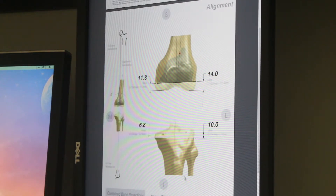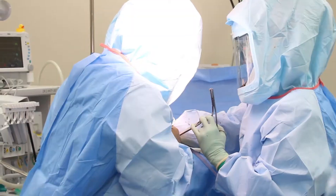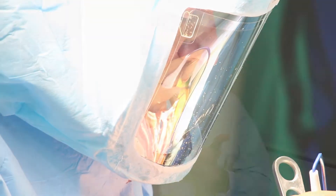People worry that the robot is doing the surgery, but that's not the case. The robot is there for a couple of things. Number one, it's there to make sure that we get the alignment perfectly, and that is a game changer to be able to do that.